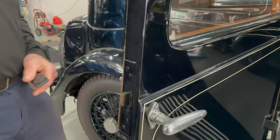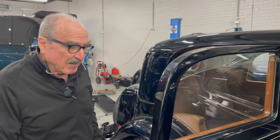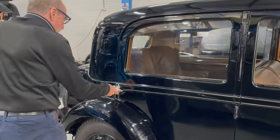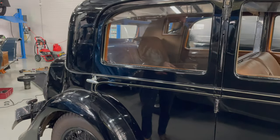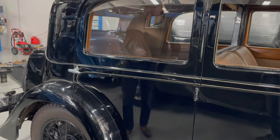You can tell that the car's never been restored because it's never been apart. That's how you know when a car has never ever been apart.